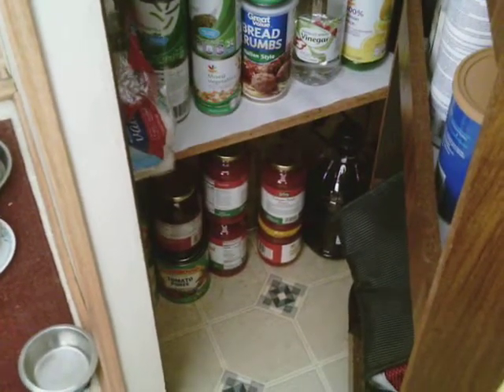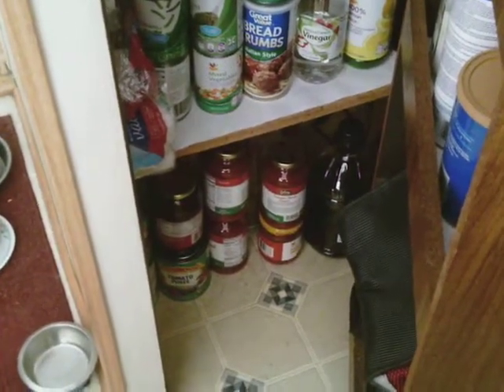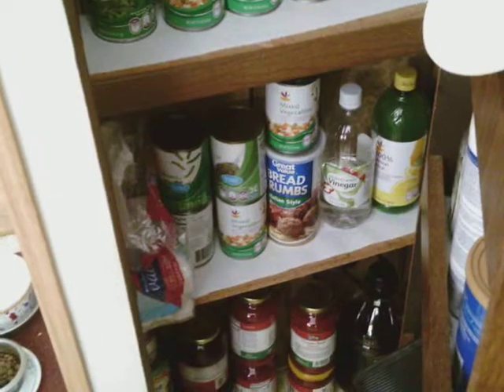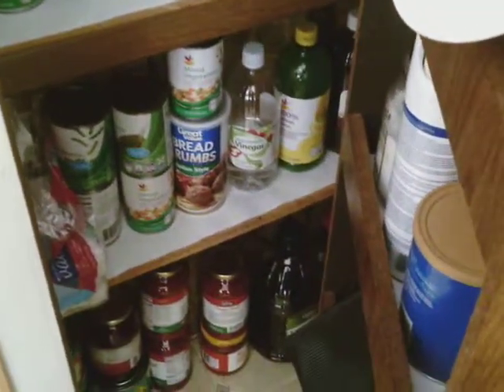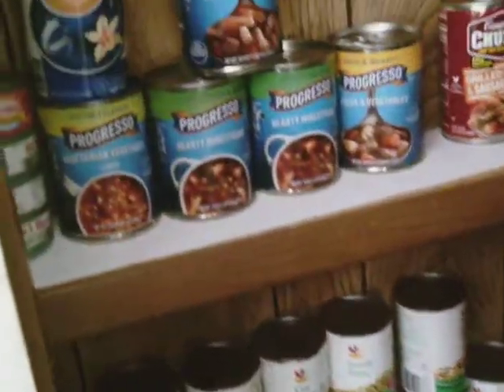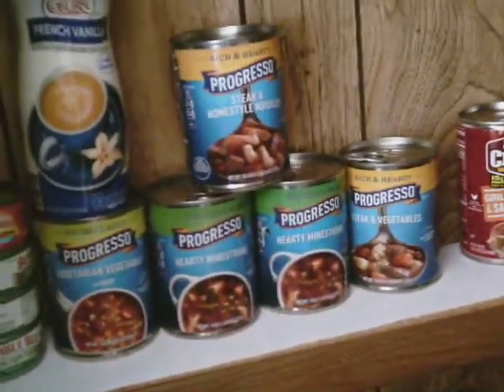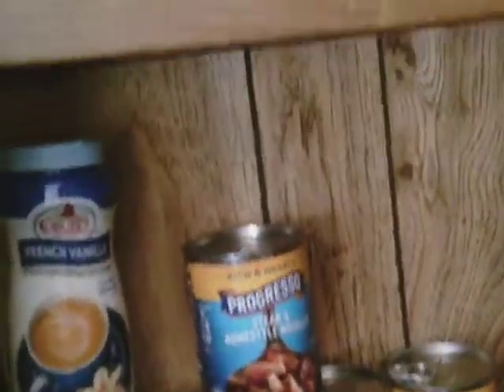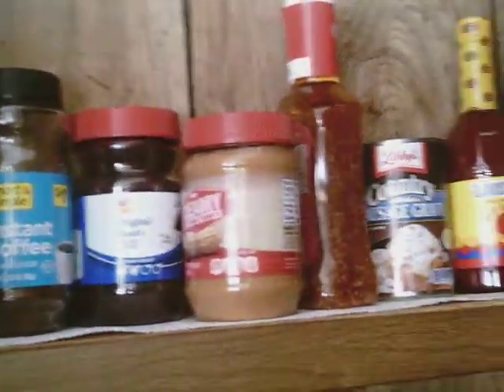Down here we have spaghetti sauce and canned sauce. Anything oversized goes on the bottom shelf. Then we have a couple of shelves for vegetables, and you can see there's some lemon juice and vinegar there. And then as you go up, more vegetables, I have the soup here, and there is a creamer there. The top shelf is for odds and ends.